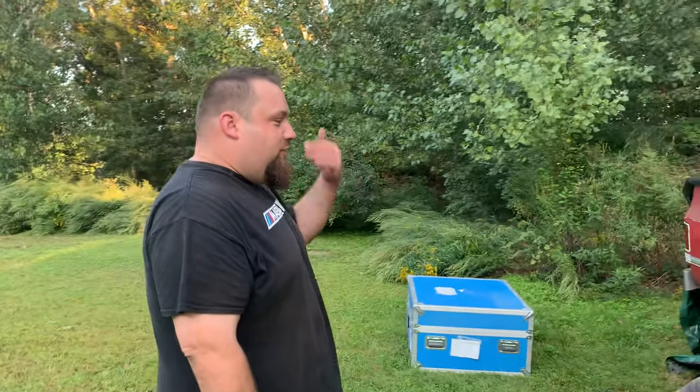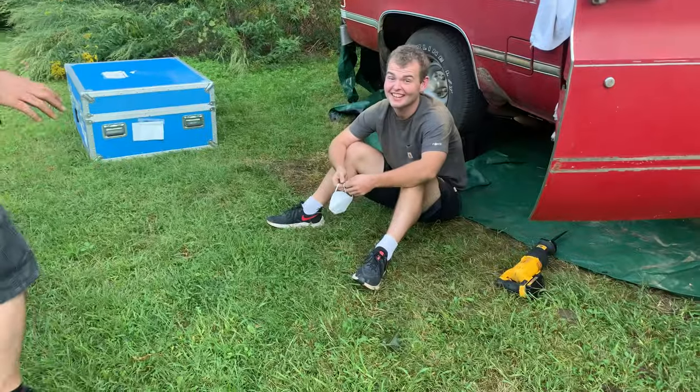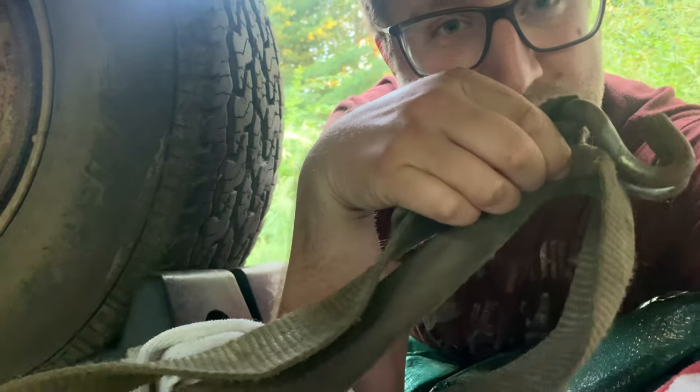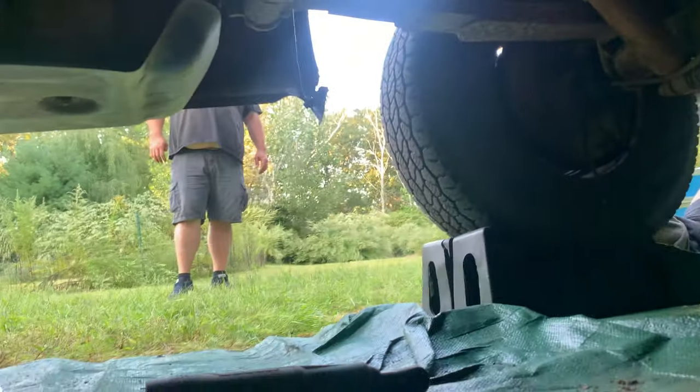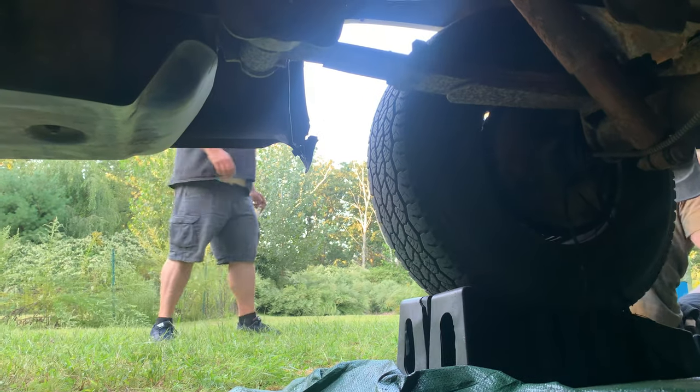So they're telling me to smell this tow strap. Should I smell the tow strap? It fell on my face and I had no choice. Let's smell this thing. Oh... that smells like raw dingus. That's like Bigfoot stick.